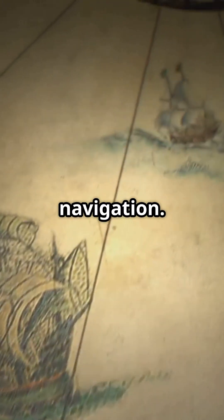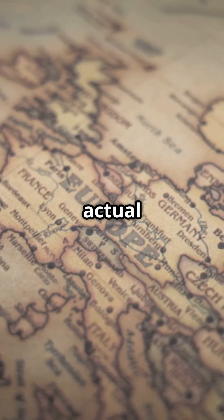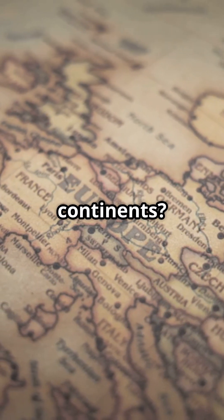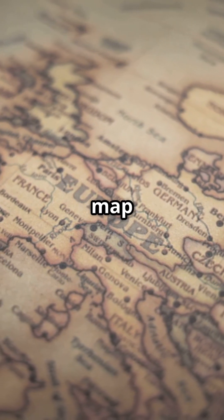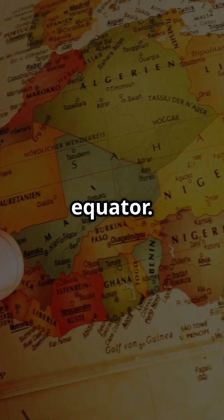The Mercator projection was created in 1569 for navigation. It was really useful for sailors, but when it came to representing the actual size of countries and continents, it wasn't so great. The map distorts landmasses, stretching out countries near the poles while squishing those near the equator.